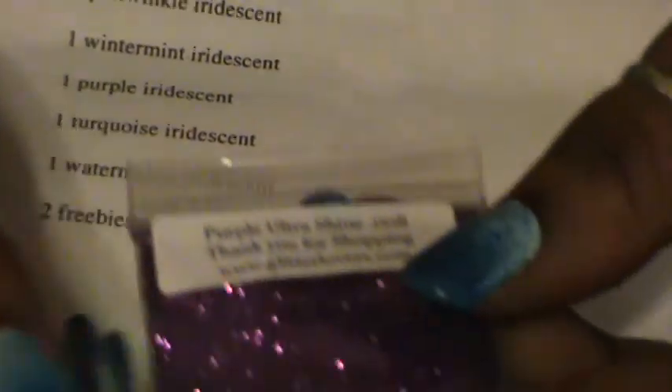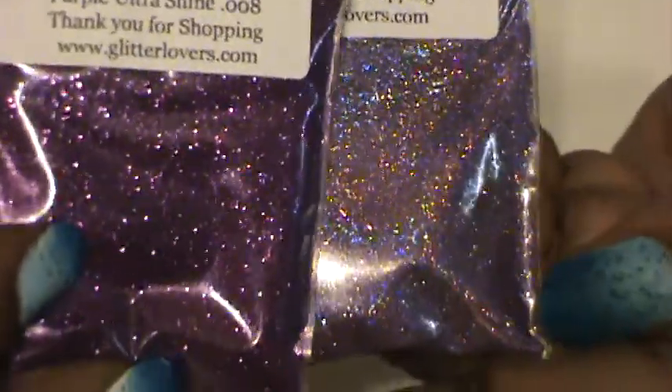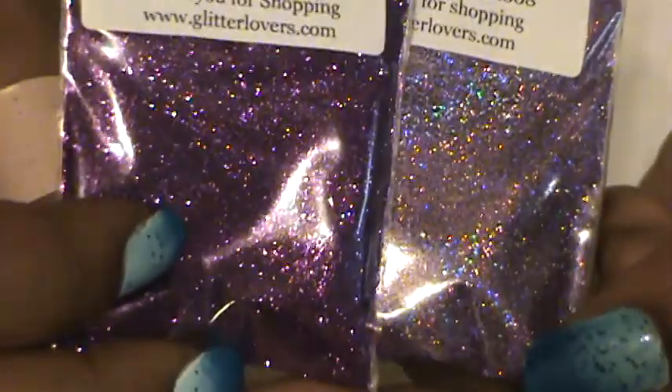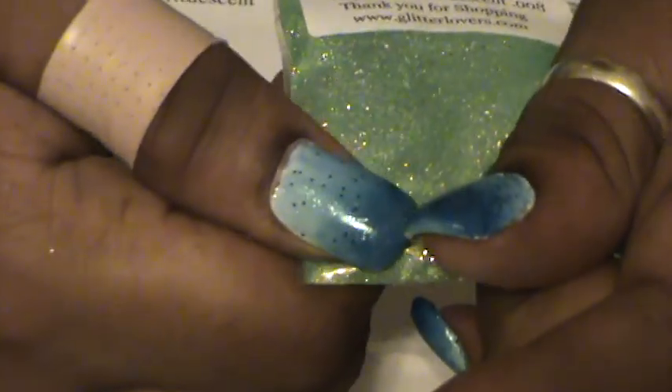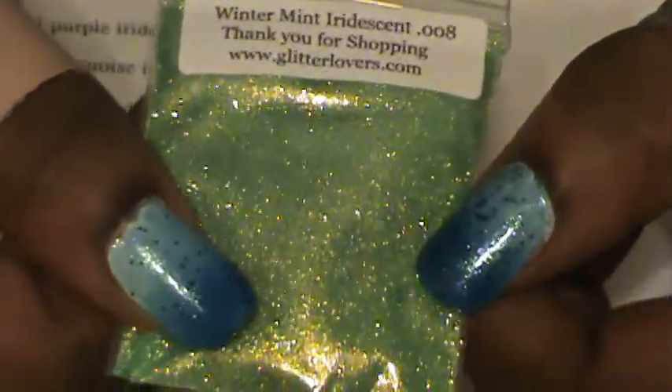The Purple Ultrashine 0.008 — so this is not holographic. The difference between the Purple Hollow and the Purple Ultrashine is which one is sparkly. And we've got the Winter Mint Iridescent 0.008 — that's really pretty.